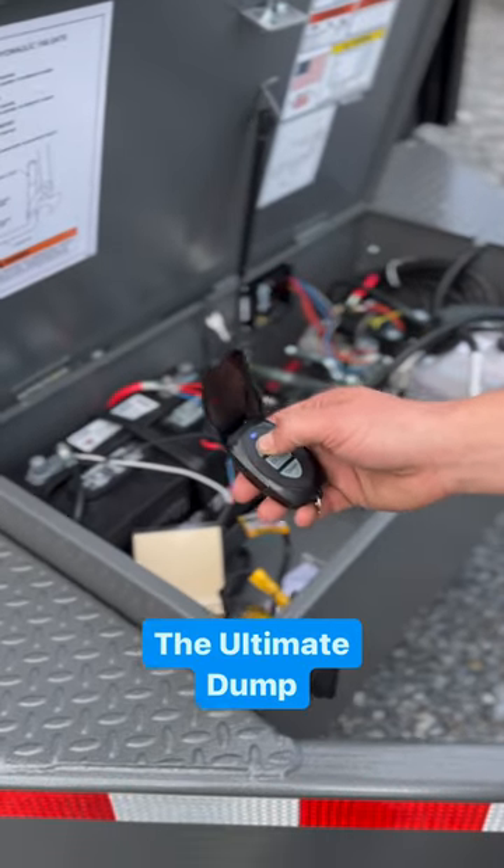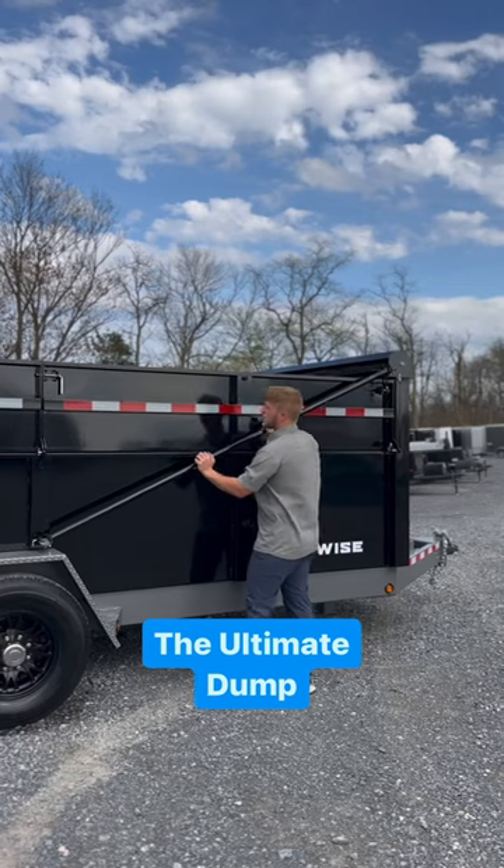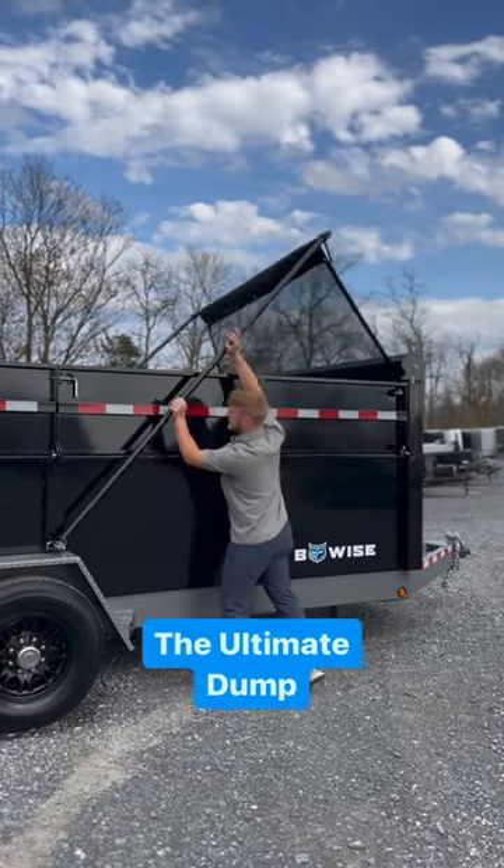Coming standard is a wireless remote system and this heavy duty tarp kit spring assisted system.